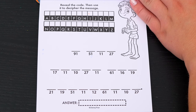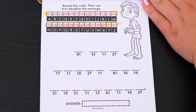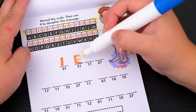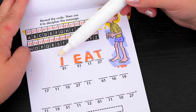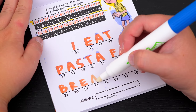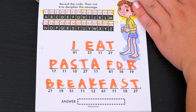Reveal the code, then use it to decipher the message. Okay, so there's our code. Now let's figure out what this message says. 91 is I, 51 is E, 11 is A, and 27 is T. So the first line says: I eat. Now let's fill in the rest of the message. The full message says: I eat pasta for breakfast. Ooh, I love pasta — I don't know about for breakfast though.